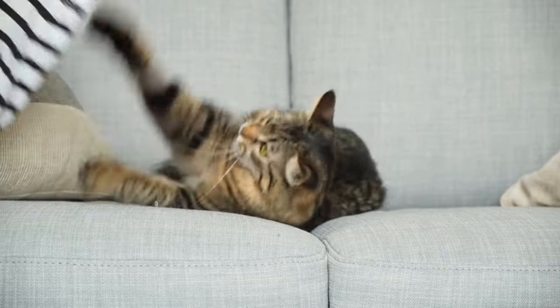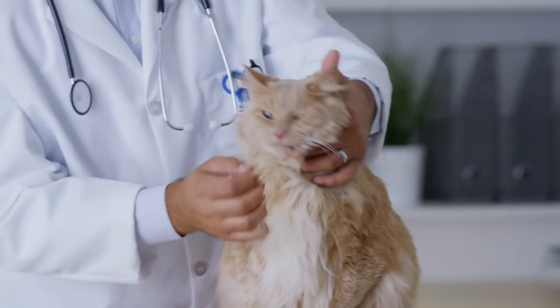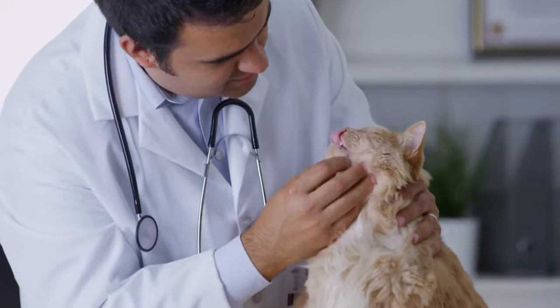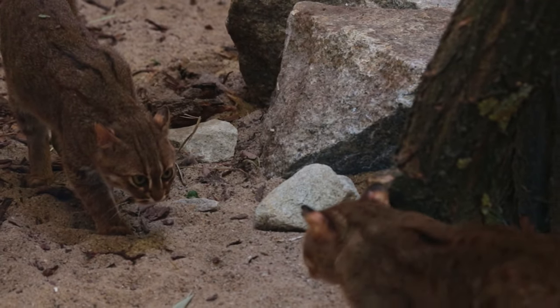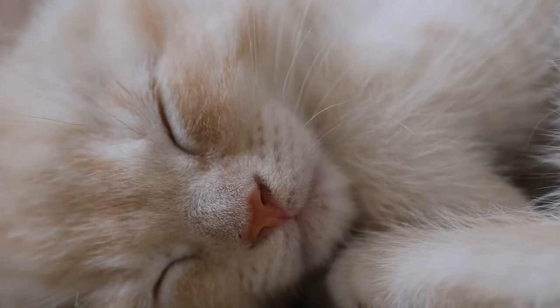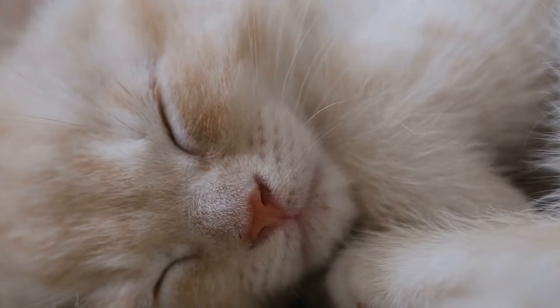Health check: sometimes aggression can be linked to pain or illness. Regular veterinary checkups can ensure that your cats are healthy and any underlying medical issues are treated. Time and space: allow your cats to have time apart as much as they need it. Provide separate, comfortable places where each cat can retreat and relax without interruption or interference from other pets.